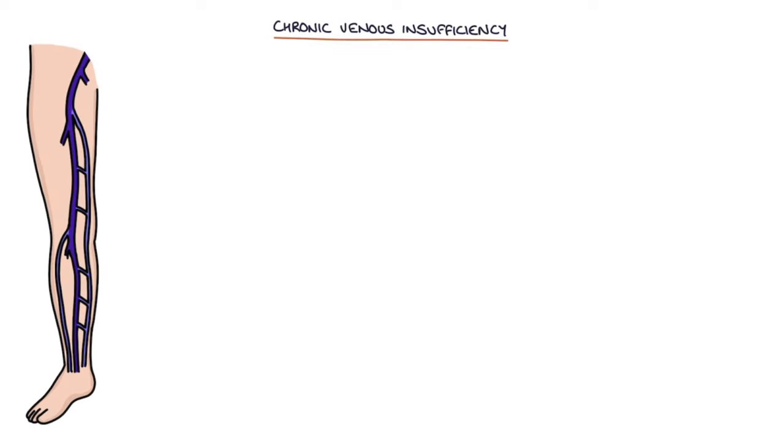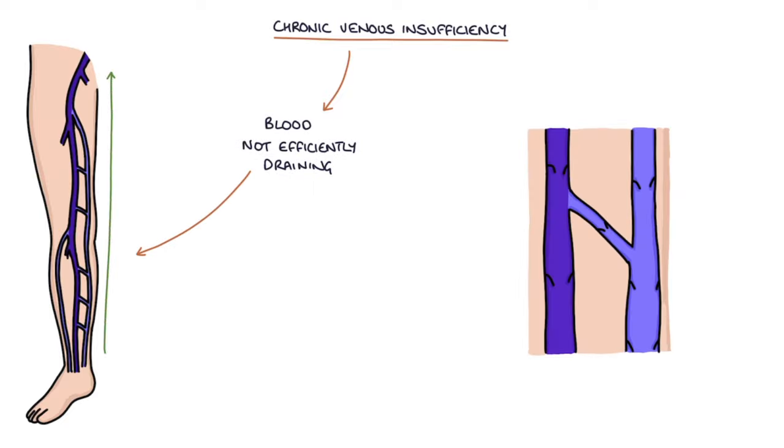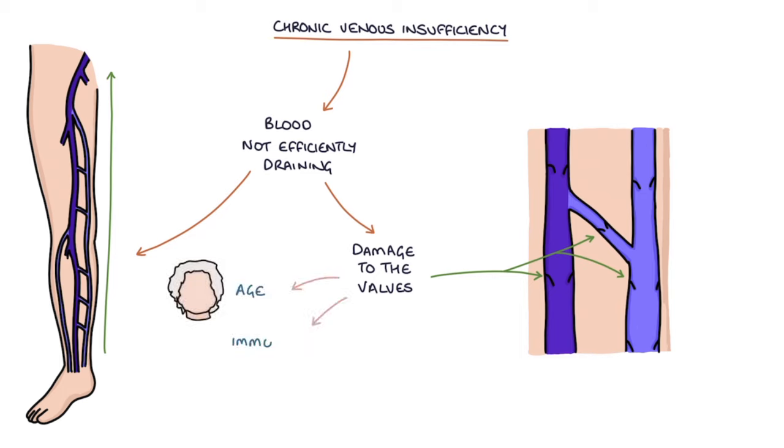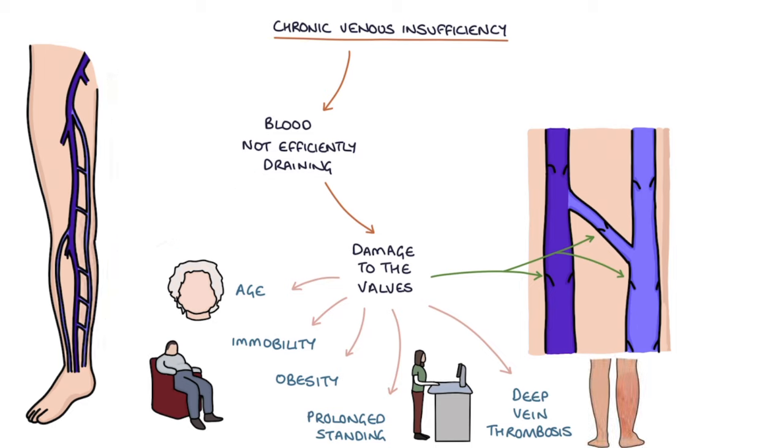Chronic venous insufficiency occurs when blood is not efficiently draining from the legs back to the heart. Usually this is the result of damage to the valves inside the veins. This damage may occur with age, immobility, obesity, prolonged standing, or after a deep vein thrombosis. It's often associated with varicose veins.